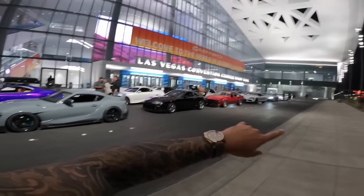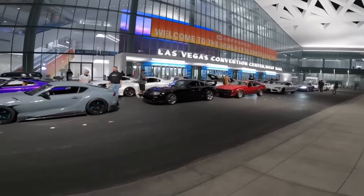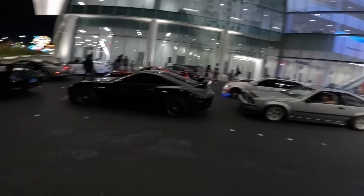We pulled up to the spot. This is the convention center. We're trying to get all the Supras here for the night cruise. We can fit like 100 cars in here, so we're trying to get everyone here. There's a Supra over there. I'm going to show you guys when everything gets filled up. Yeah, so we're in Supras in Vegas.